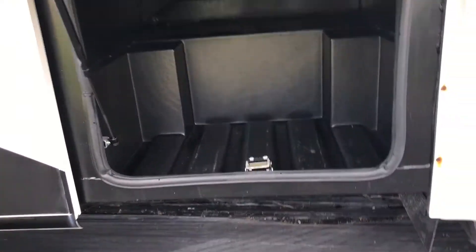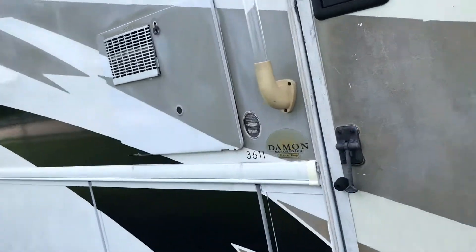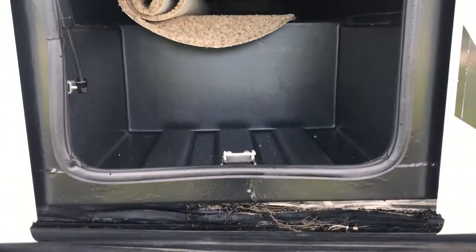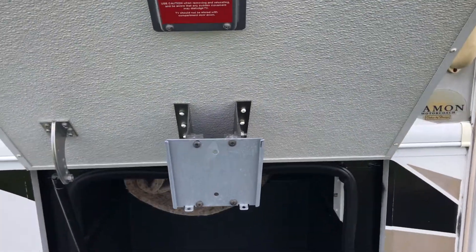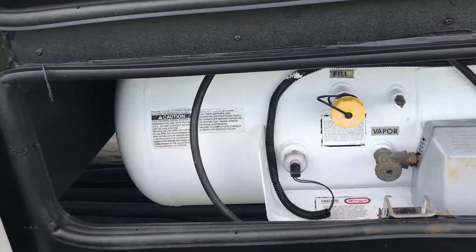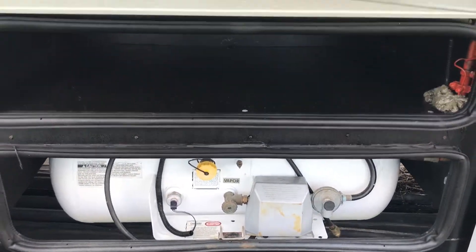There's some front storage here that goes completely through the other side. There's some more storage that also goes through. We've got an outdoor TV mount. Here's your propane tank — a 31-gallon tank — and a little storage up above.